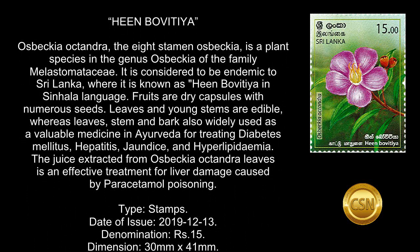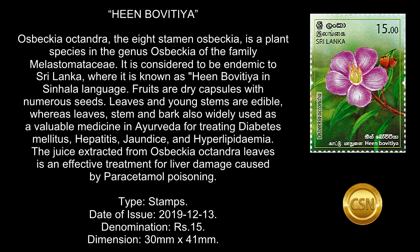It is considered to be endemic to Sri Lanka, where it is known as Heembovitea in the Sinhala language. Fruits are dry capsules with numerous seeds. Leaves and young stems are edible, whereas leaves, stem, and bark are also widely used as a valuable medicine in Ayurveda for treating diabetes mellitus, hepatitis, jaundice, and hyperlipidemia.